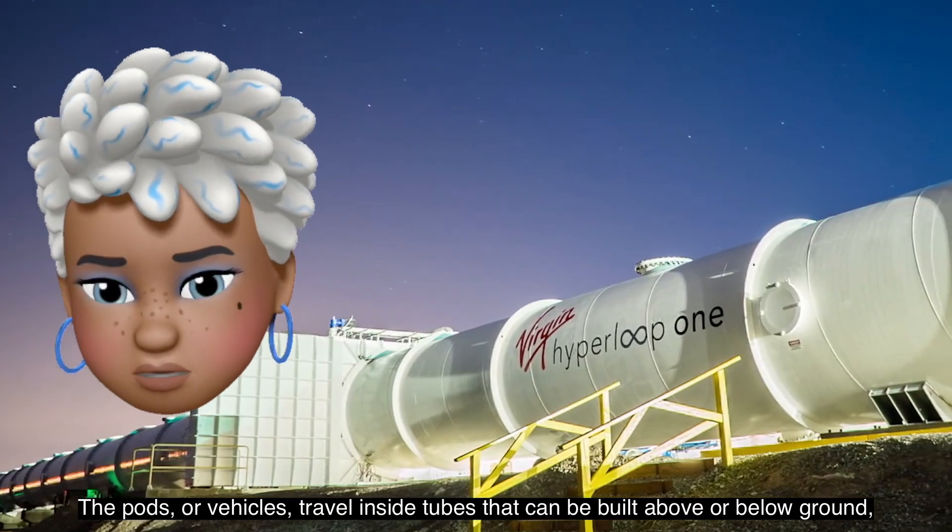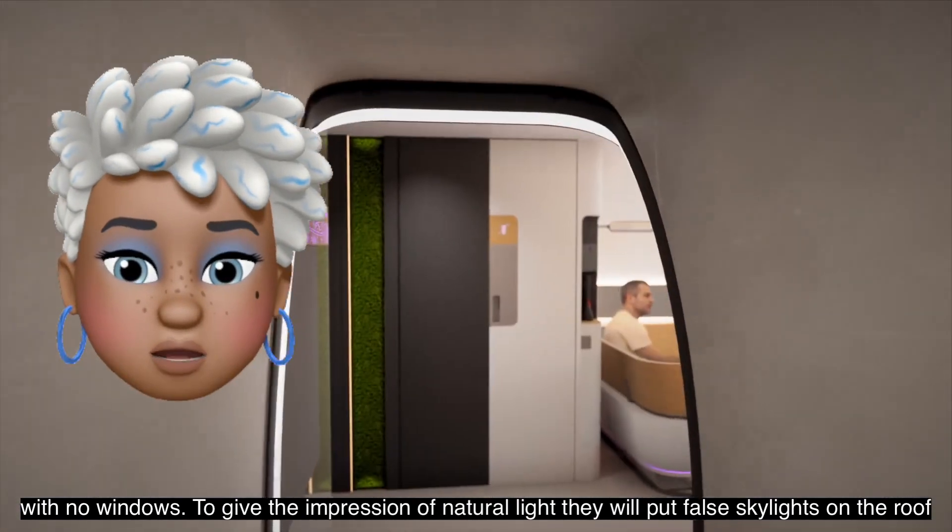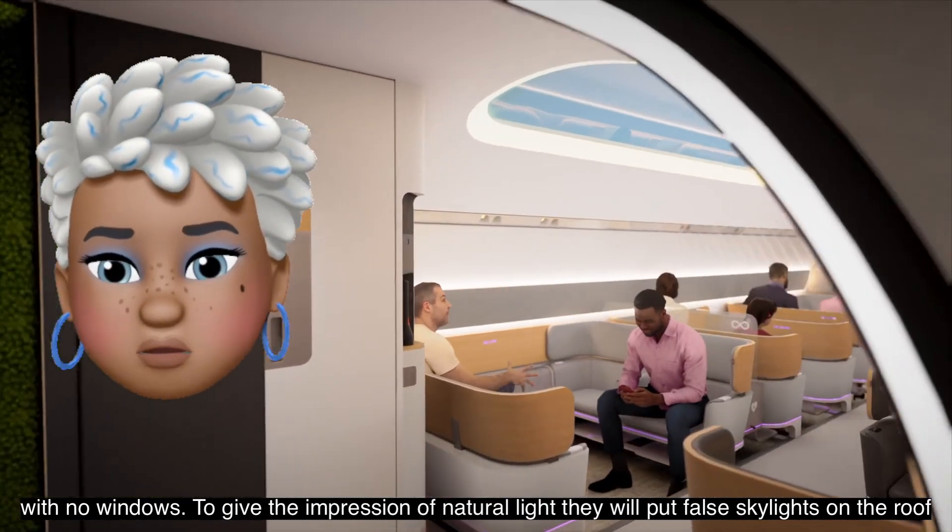The pods, or vehicles, travel inside tubes that can be built above or below ground, with no windows. To give the impression of natural light, they will put false skylights on the roof.